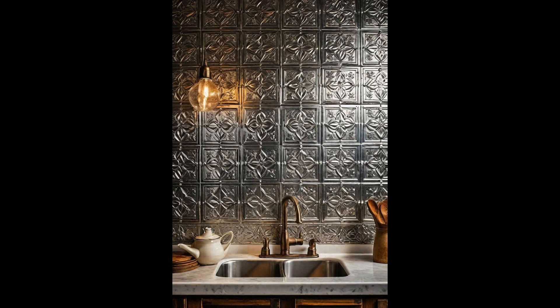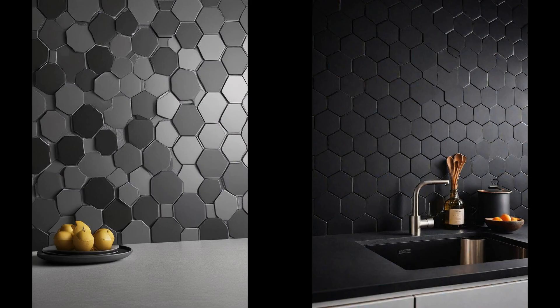Moreover, their metallic gleam adds a subtle shine that reflects light, making your kitchen appear brighter and more inviting. Adventurous homeowners are even mixing and matching different tile designs, creating a tastefully eclectic backsplash that's sure to turn heads.